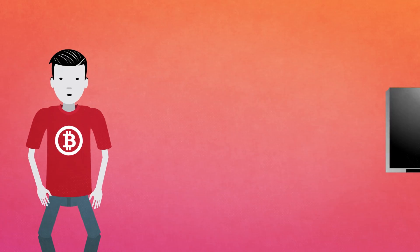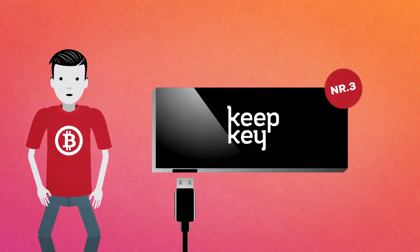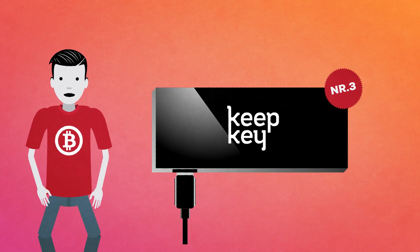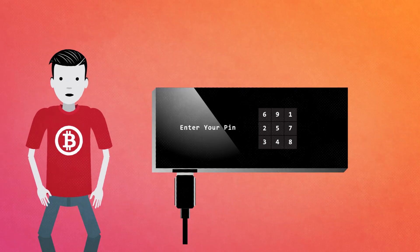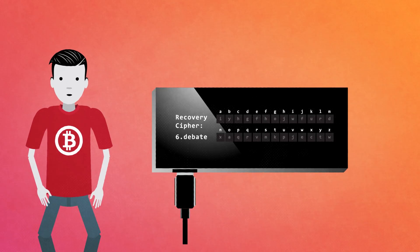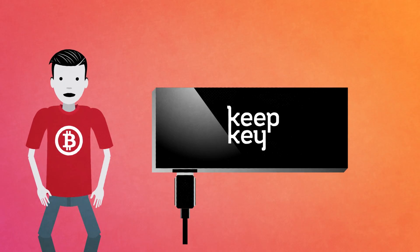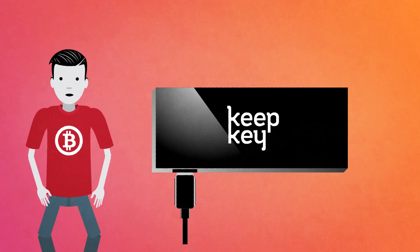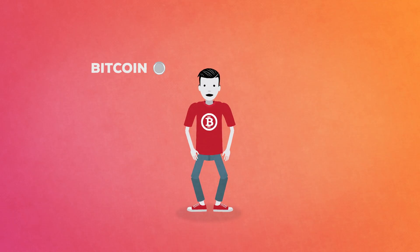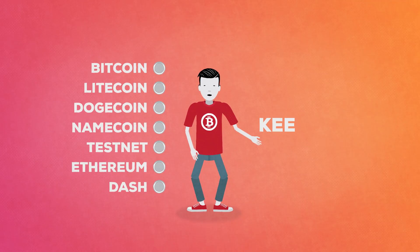My top 3 hardware wallets are, at number 3, KeepKey. KeepKey is a USB device that stores and secures your bitcoins. Above all, it's beautifully designed and has a sleek feel to it. When you entrust KeepKey with your money, each and every bitcoin transaction you make must be reviewed and approved via its OLED display and confirmation button. KeepKey has a unique recovery feature, utilizing a rotating cipher to restore private keys with a BIP0039 recovery seed. This means it's not necessary to store your private keys on KeepKey. The recovery process is secure enough so that KeepKey can be used as a transaction device for paper wallets. KeepKey supports digital assets such as Bitcoin, Litecoin, Dogecoin, Namecoin, Testnet, Ethereum and Dash. Check them out on KeepKey.com.